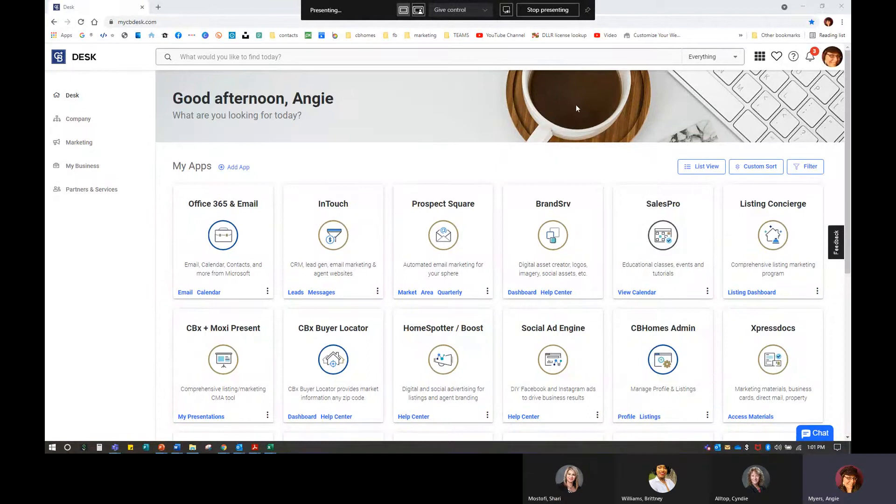We're always going to start at mycbdesk.com. Just making sure that we're in Desk and not in the Realogy site. This is more agent friendly and user friendly.